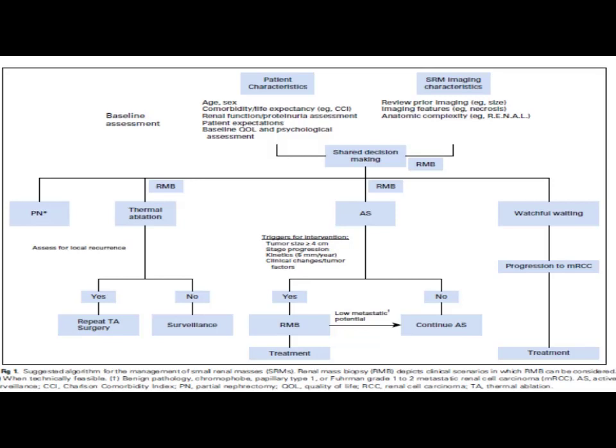If local recurrence is present after thermal ablation, repeat thermal ablation or surgery is advised. If no local recurrence is present, surveillance is continued. Patients kept on active surveillance should be monitored for increase in tumour size, stage progression, or clinical signs of tumour progression. If these are present, repeat biopsy is advised and treatment is guided by biopsy findings. If there is low metastatic potential, active surveillance is continued.